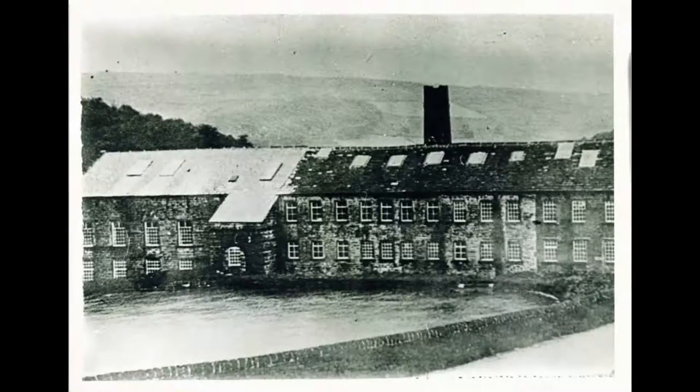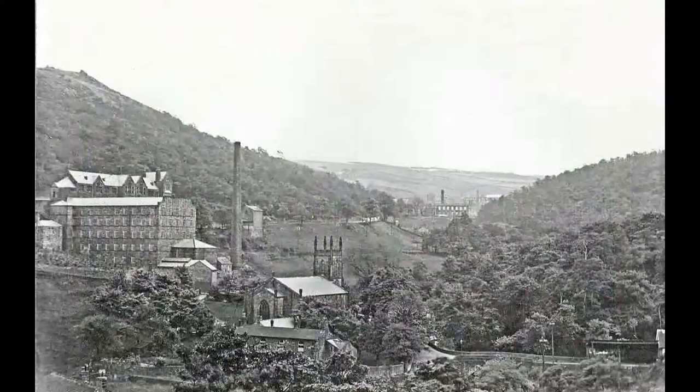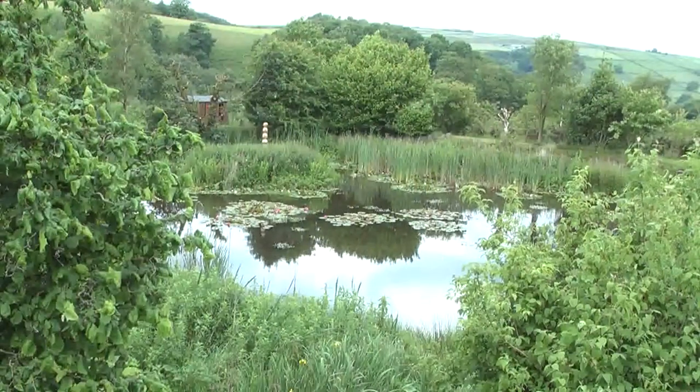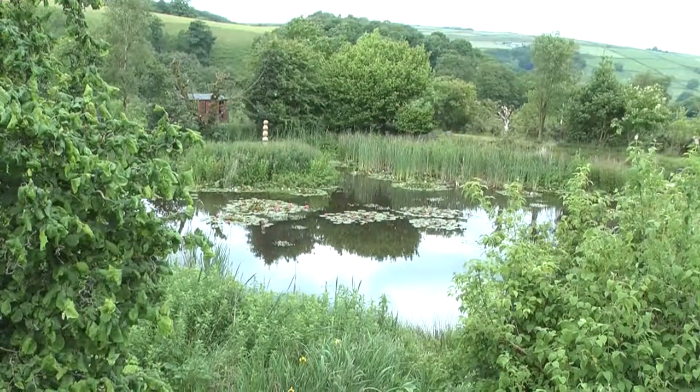Being so high on the moors, it had a continual water supply problem, which was solved via a goit stretching half a mile up the valley. It continued in production until it was demolished in 1919. The dam remains, and has made a very attractive water garden.